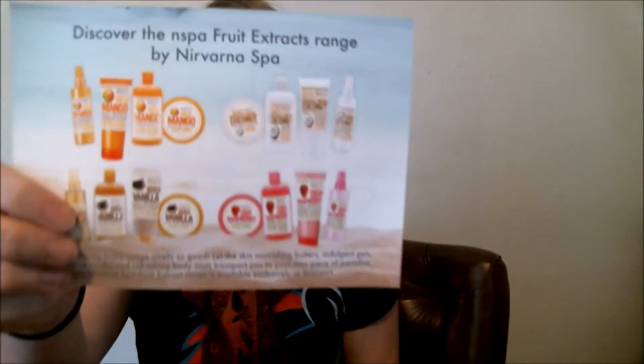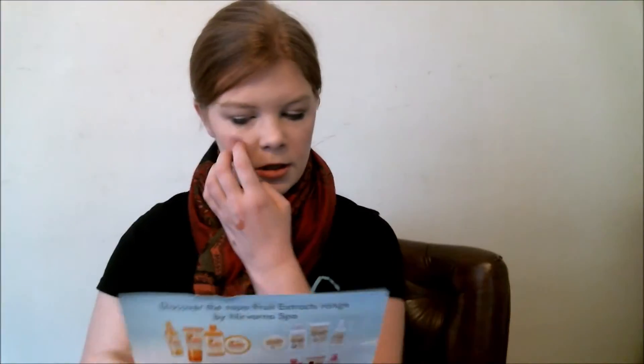And the last thing in here — an advertisement for Nespa. So this goes with the coconut cream. They've got vanilla, mango, coconut, and raspberry. They don't have a coupon though, not like everything else.